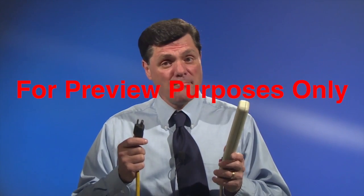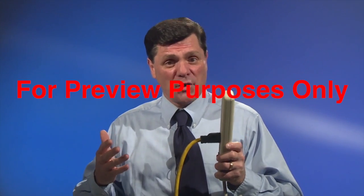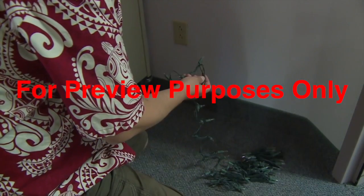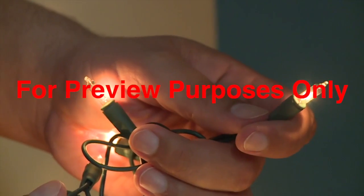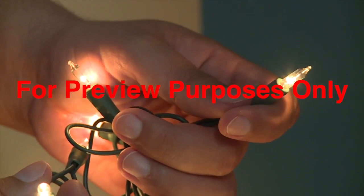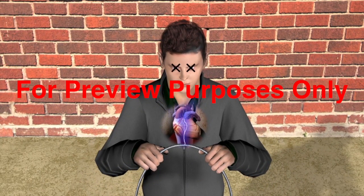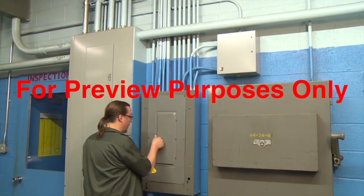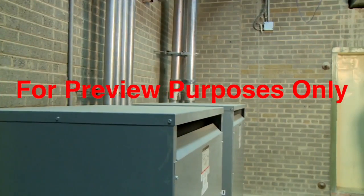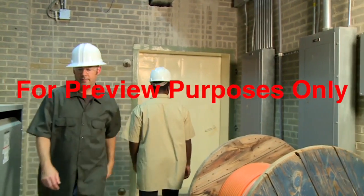It really doesn't take much electricity at all to cause a shock. For example, 0.06 amps of electricity is just enough to make the filament in a holiday light bulb glow. But 0.06 amps passing through your heart is all it takes to put your lights out permanently. We all encounter situations that can result in a shock. Fortunately, there are safe practices we can follow to reduce our risk of being shocked in the workplace.